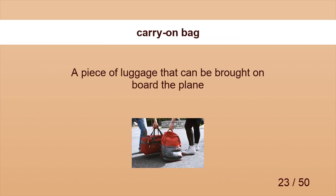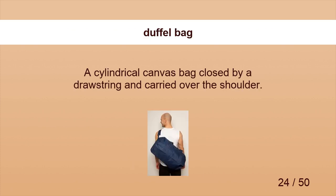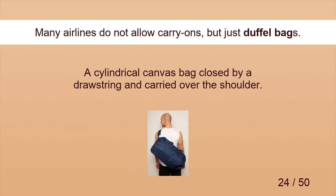Carry-on Bag. A carry-on bag can be brought on board the plane. Duffel Bag. Many airlines do not allow carry-ons but just duffel bags.